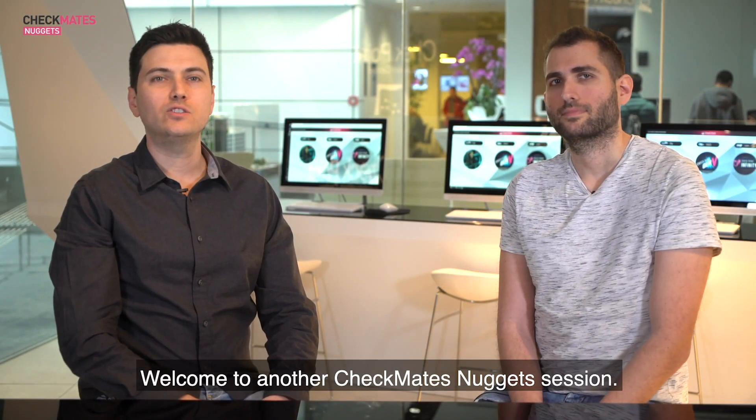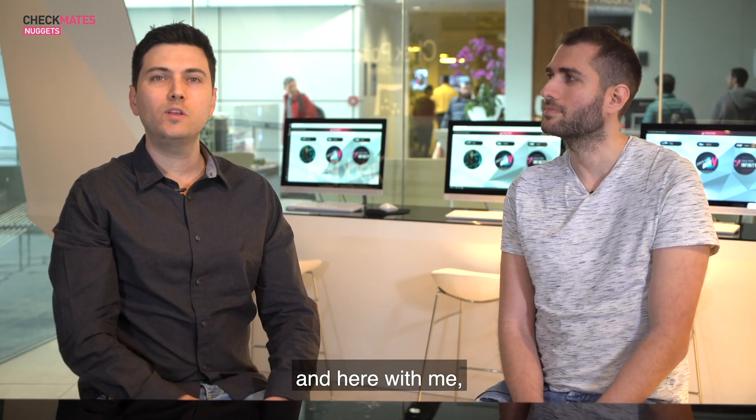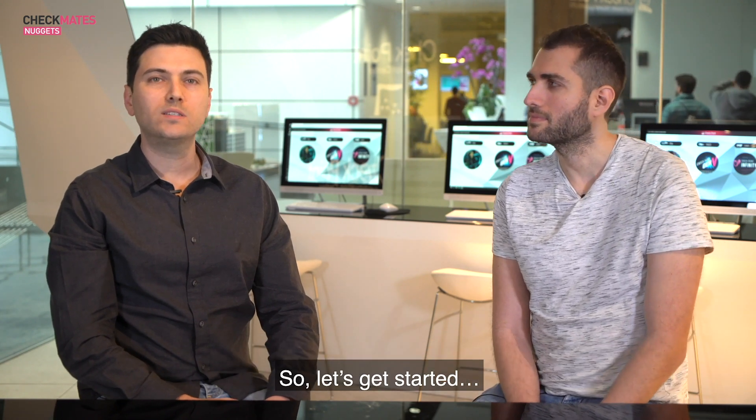Welcome to another Checkmate Nuggets session. Today we're talking about Checkpoint's ThreatCloud. My name is Nitzan Ziv, and I'm the VP of Threat Prevention. And here with me is Yoav Lassman, Group Manager of Threat Prevention Cloud. So let's get started.